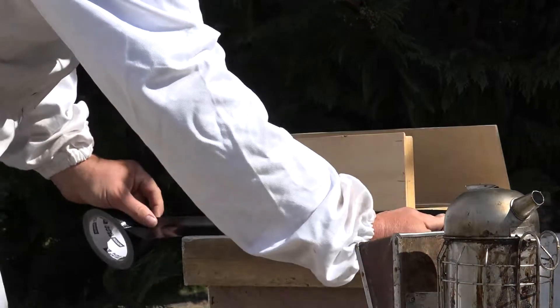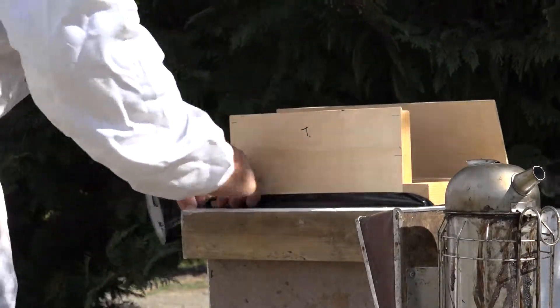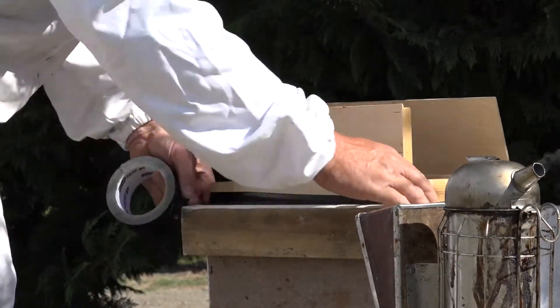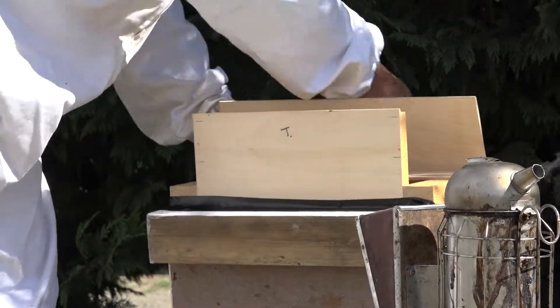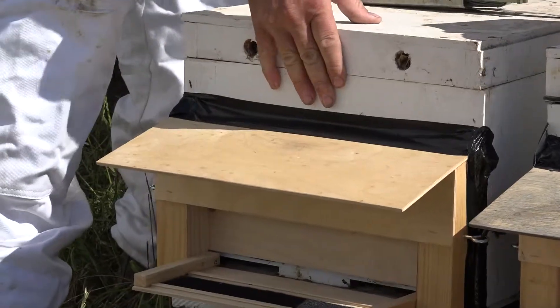If you tilt the hive on its back gently, you'll be able to gain easy access to the base of the trap, and place a strip of tape there and push it in firmly. Tilt the hive back onto the flat, and job's done — the dispenser's fitted, quick and easy.